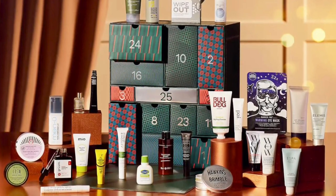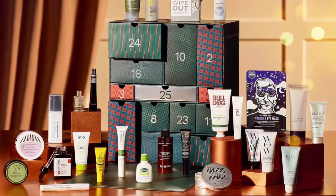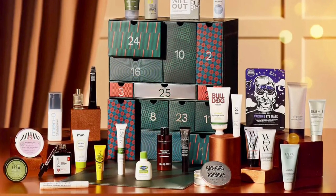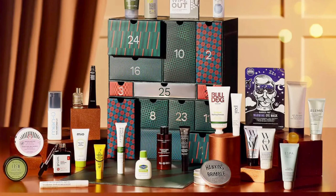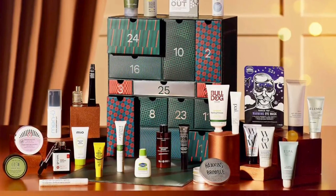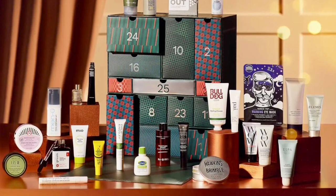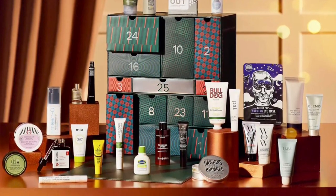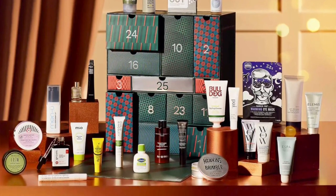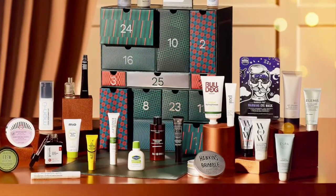Continuing with hair care: KMS Hair Play Sea Salt Spray 75ml deluxe size, and Damian Barber Hair Dust 20 grams. For the body and wellness items: Rituals Sport Anti-Dryness Body Lotion 70ml deluxe size, ESPA Fitness Shower Gel 30ml deluxe size, Mild Clay Away Detoxifying Body Cleanser 30ml deluxe size, Aromatherapy Associates Revive Morning Bath and Shower Oil 9ml deluxe size, and This Works Deep Sleep Pillow Spray 10ml deluxe size.